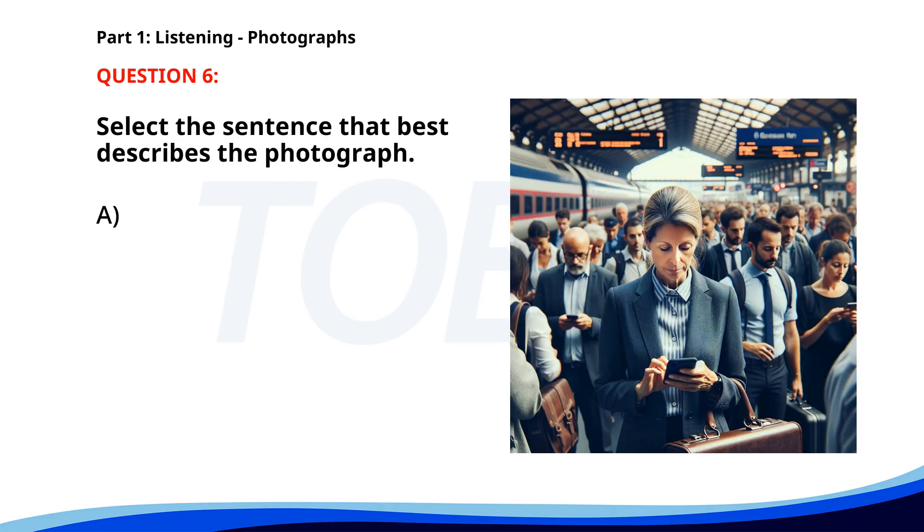Number 6. A. Commuters are checking their phones at a train station. B. A group of passengers is preparing to board a plane. C. People are boarding a bus in the city center. D. People are walking through a park while using their phones. The correct answer is A. Commuters are checking their phones at a train station.